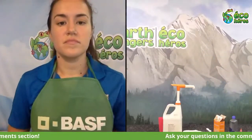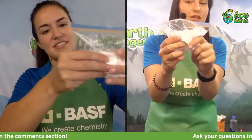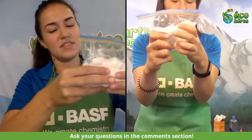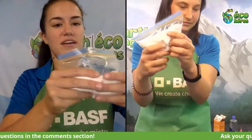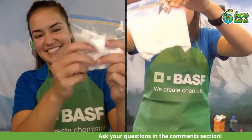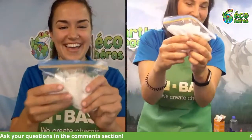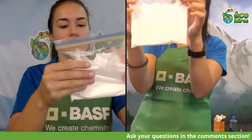After adding the baking soda, make sure you close your bag super tight so you don't lose any of the glue. Here at BASF and Earth Rangers we have a special way to mix — just gently squish it around like this. You don't want to break your bag, but this way it'll mix all around. It feels really funny! It's still kind of liquidy. Make sure yours is tight — I almost just broke mine.